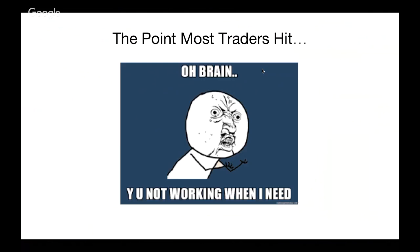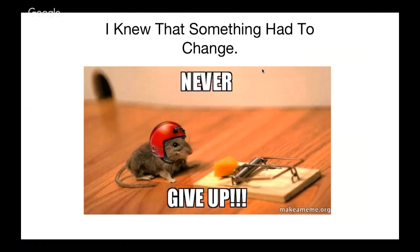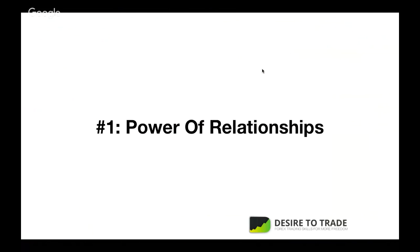How this all began: most traders hit a point where they don't know why things aren't working. I was there around 2014 — I was just trying different things and hit the point where it's either give up or keep going. I decided to keep going, but I knew something had to change. I had to revamp my whole trading overall. That's where I discovered the first aspect: the power of relationship.